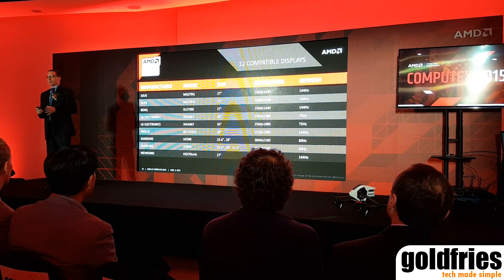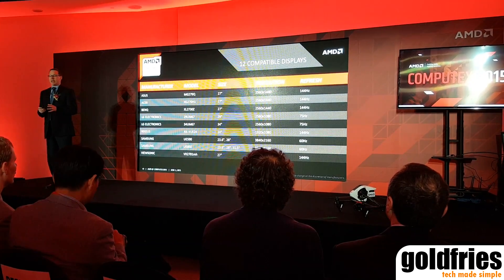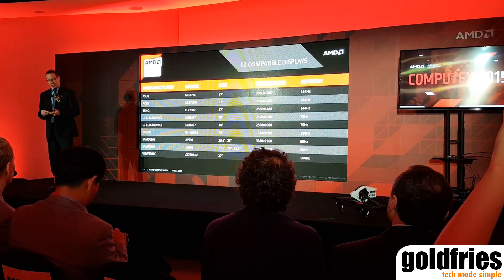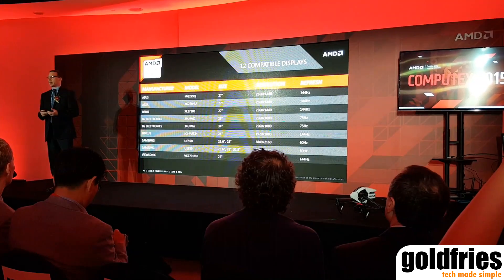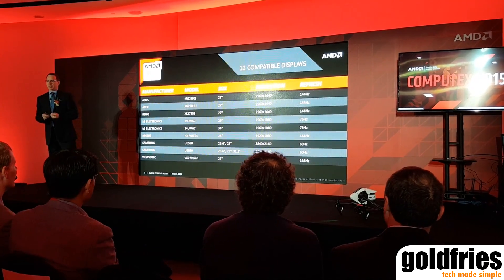And it's catching on. There are now 12 compatible displays launched, many of them already shipping from manufacturers such as Asus, Acer, BenQ, LG, Samsung, and ViewSonic. So we're very proud about the traction that we've got with FreeSync.